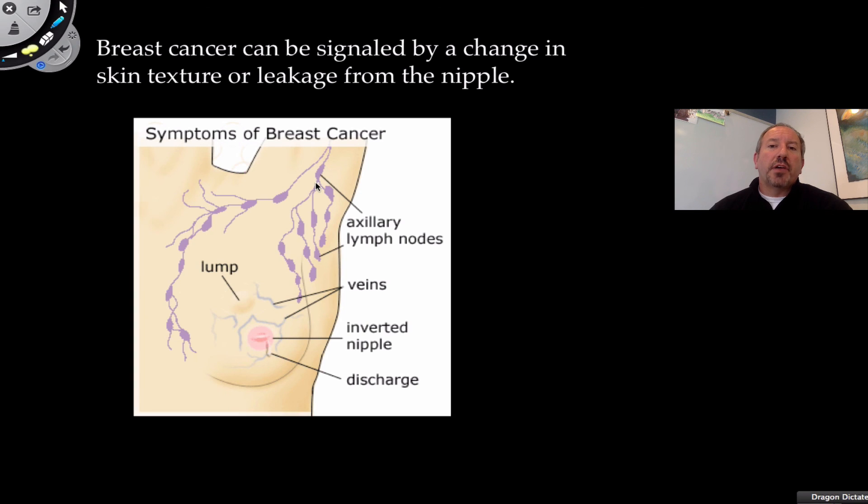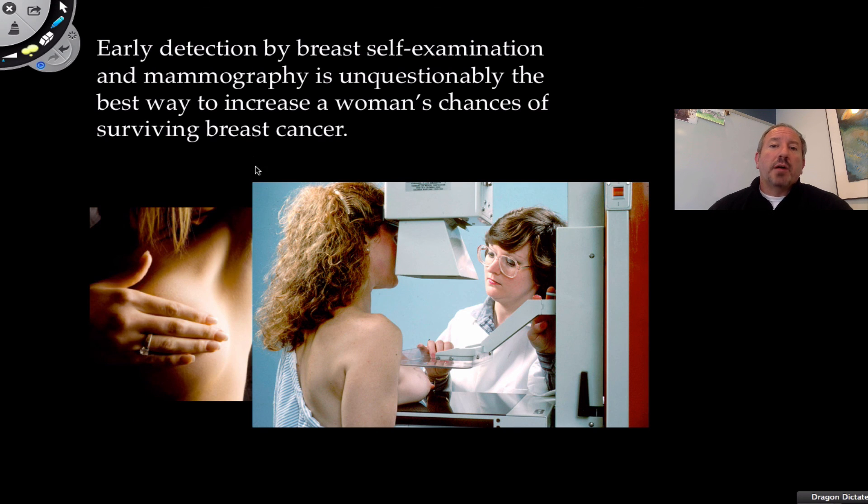Outside of genetic testing, there are some signs to watch for. Obviously a lump would suggest a tumor — cells growing out of control. Also, some leakage from the nipple and skin discoloration are signs of breast cancer. You'll want to go to your physician and they'll inform you on what to look for. If you check your breasts with a self-examination, there are some pretty good videos on breast self-examination on YouTube. I would recommend doing this periodically, maybe once a month, getting into a pattern of checking for little lumps.